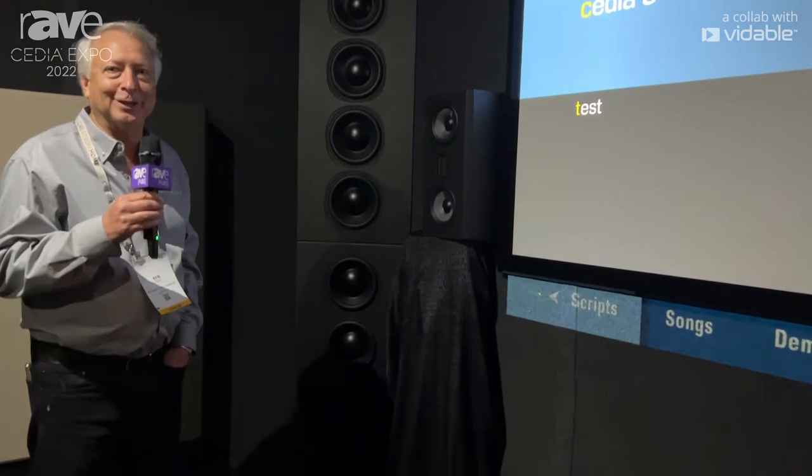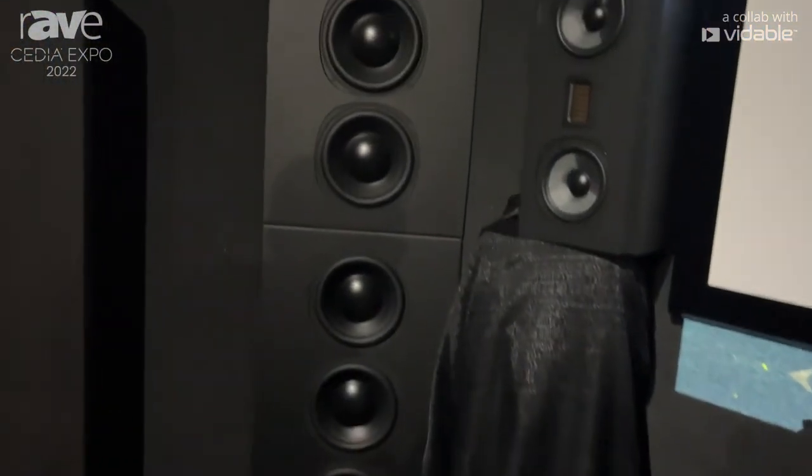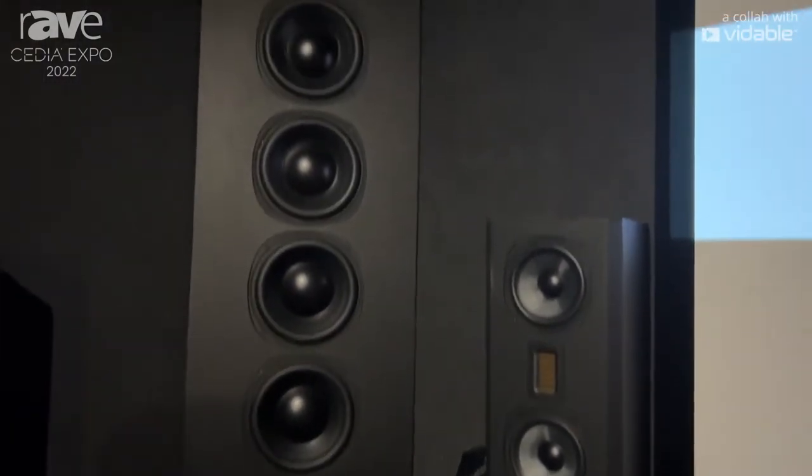Hi, my name is Ken Hecht. We're here at CEDIA showing our Darts Digital Theater. This year at CEDIA we're debuting our new linear array floor-to-ceiling subwoofers. Each woofer has eight 10-inch drivers in it, equivalent of a 28-inch single woofer.